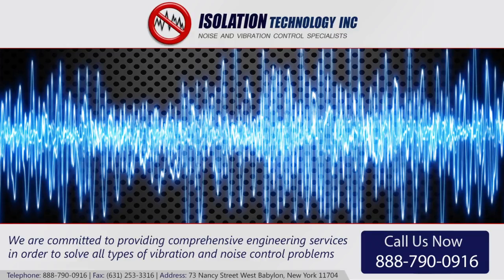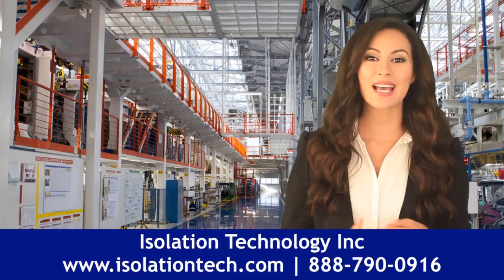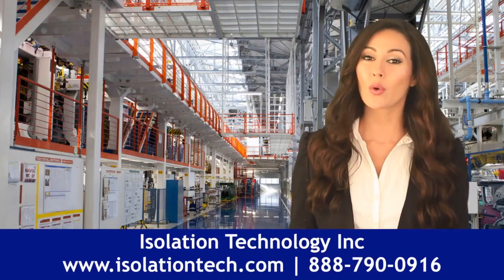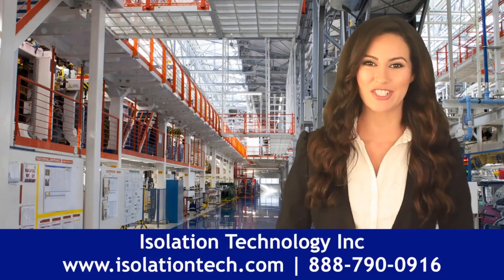Isolation Technology can engineer and supply a range of vibration control solutions. Vibration mounts, pads, isolators, and other essentials can be customized to meet your unique requirements or purchased as standard components to fit all manner of applications.